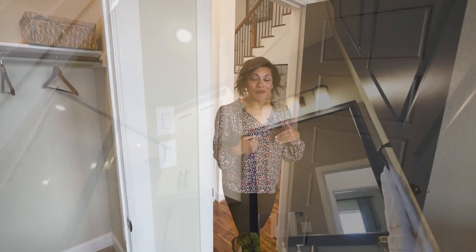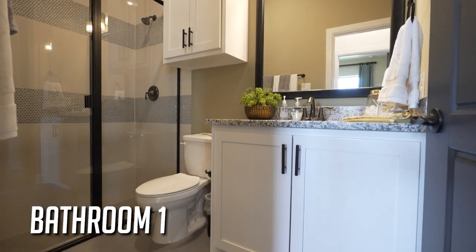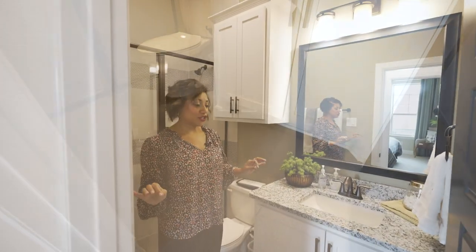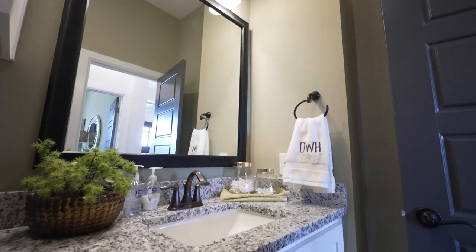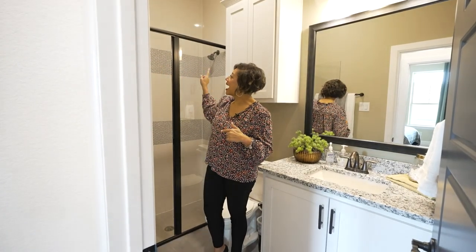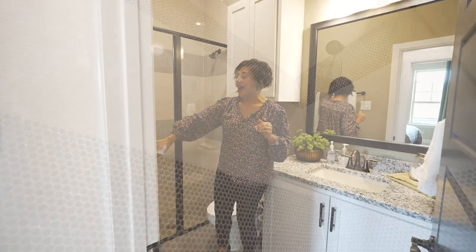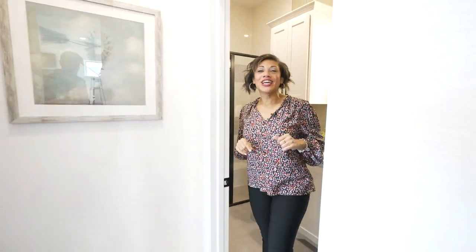Here you see the first full bath in the home with really awesome features — great granite, and a stand-up shower with a really cool tile that has a metallic finish to it. It adds a really interesting accent to the bathroom.